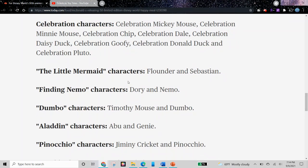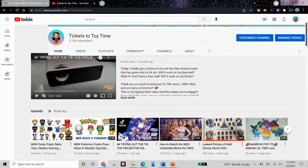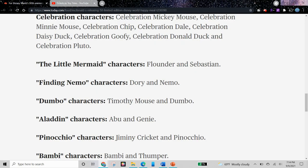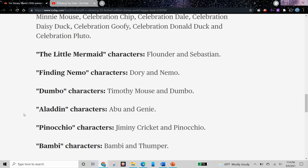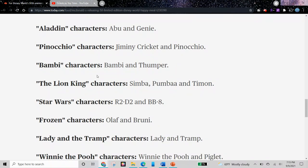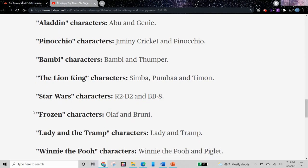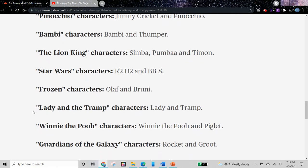And then we have characters from different movies. From The Little Mermaid, we have Flounder and Sebastian. From Finding Nemo, we have Dory and Nemo. From Dumbo, we have Timothy Mouse and Dumbo. From Aladdin, we have Abu and Genie. From Pinocchio, we have Jiminy Cricket and Pinocchio. From Bambi, we have Bambi and Thumper. I think these are the ones I couldn't see in the earlier picture. From The Lion King, we have Simba, Pumbaa, and Timon.